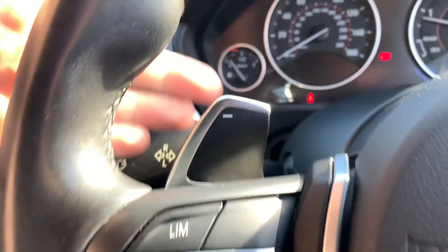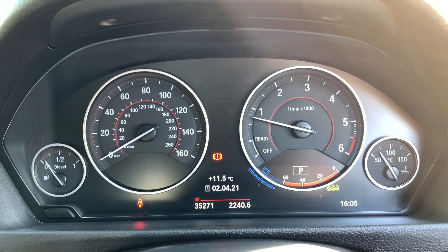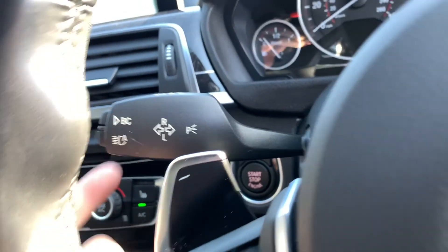We also have a multifunction steering wheel with cruise control, speed limiter, and paddle shift. If we stick the car into manual mode — this vehicle has done just over 35,200 miles and is free from any warning lights on the dash. We also have auto wipers and auto lights just there as well.